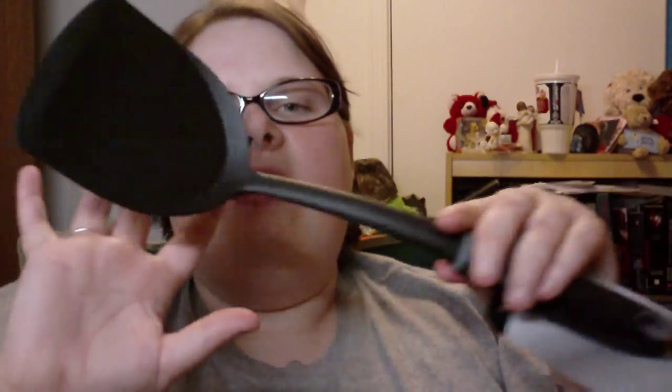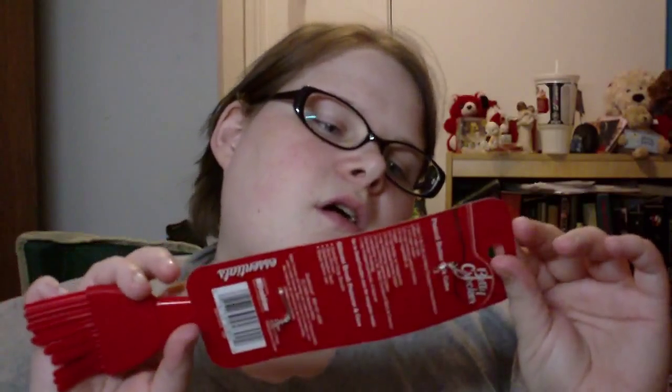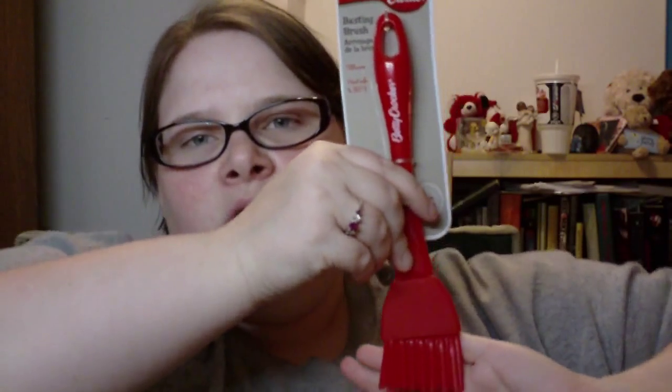Also from the Dollar Tree we got her this big spatula from Cooking Concepts, just because she's been wanting a big spatula for burgers and pancakes and stuff. Also from the Dollar Tree we got her this Betty Crocker basting brush.